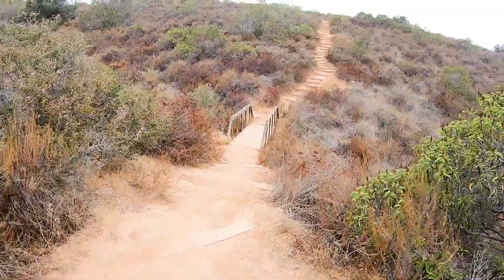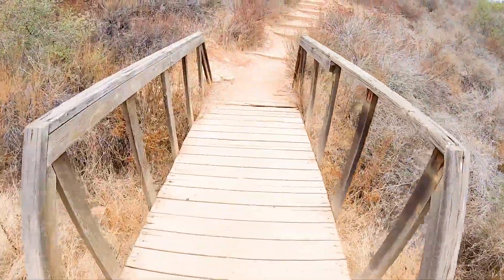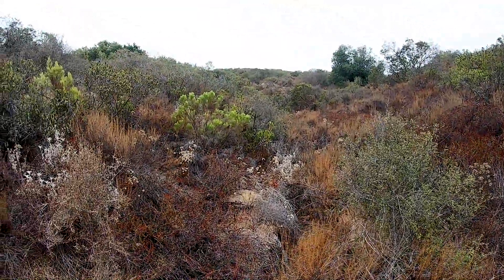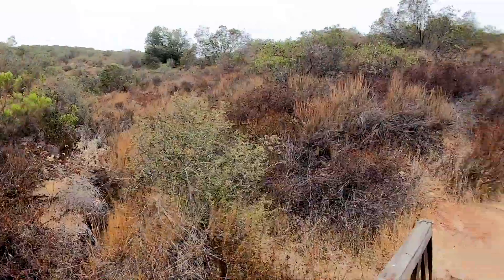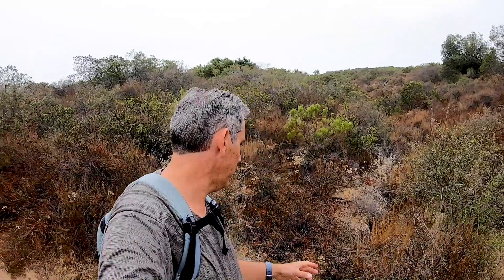I'm dropping down into a little gulch here and then I'll head back up. I wonder if there's a bridge — it's a pretty deep gulch. Oh look, there is a bridge! Two gold stars for me. You can see the gulch comes down and then goes down the hill. I'm imagining during the rainy season you get some water flowing through here — there's a ditch down in there.